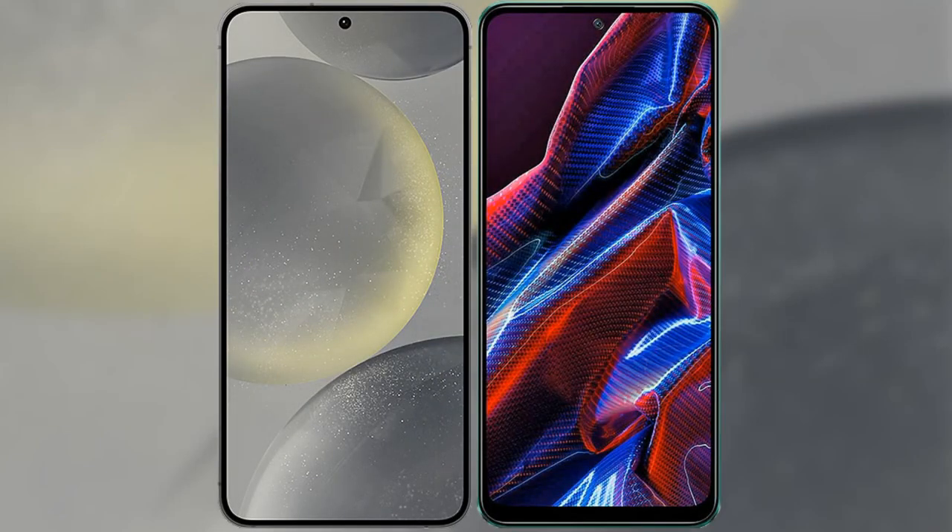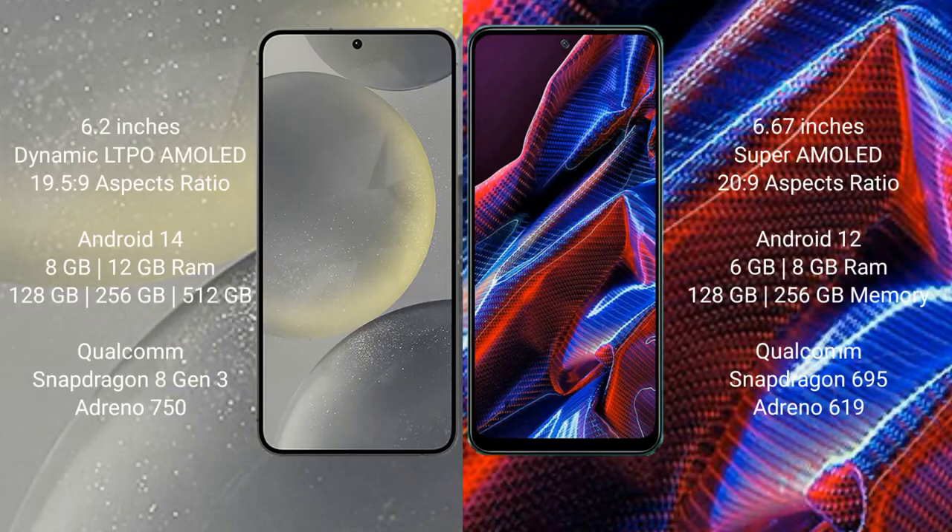I will compare the new Samsung Galaxy S24 with Xiaomi Poco X5. Samsung Galaxy S24 comes with a 6.2 inches dynamic LTPO AMOLED display and aspect ratio 19.5:9. Xiaomi Poco X5 comes with a 6.67 inches super AMOLED display and aspect ratio 20:9.